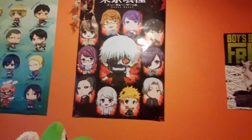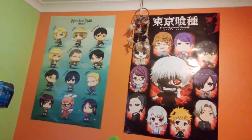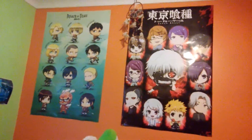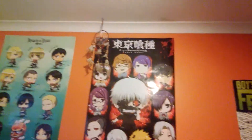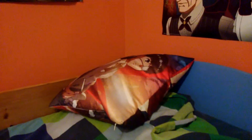As you can see I've got a mini chibi Tokyo Ghoul poster, also Attack on Titan — there's all the characters. A lot of the characters there, also a lot of them in Tokyo Ghoul, and here's my proper Tokyo Ghoul poster as you can see. And now my Tokyo Ghoul pillow — Jack's gonna hold it up so you can see. Okay Jack, you can put it down.